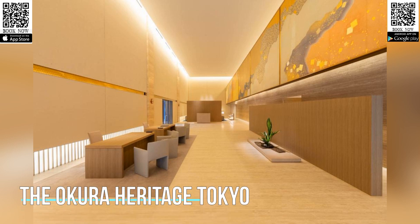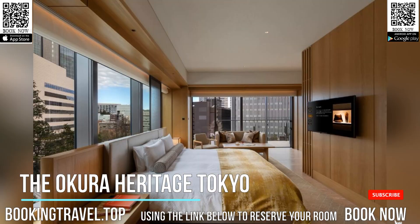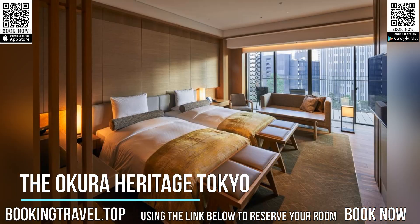Well situated in the center of Tokyo, the Okura Heritage Tokyo provides air-conditioned rooms with free Wi-Fi, free private parking, and room service. Providing a restaurant, the property also features a fitness center, as well as an indoor pool and a sauna.